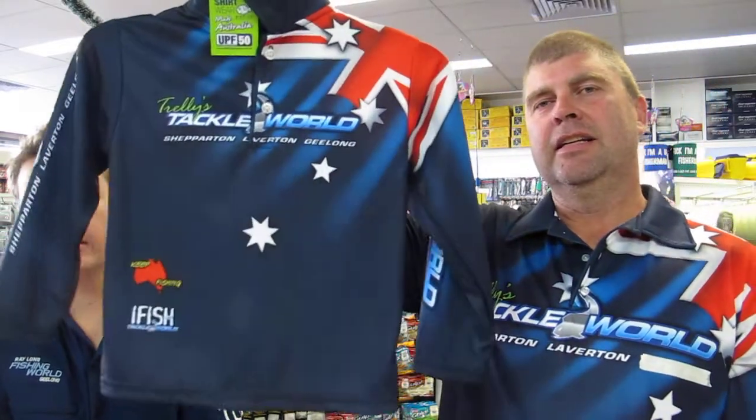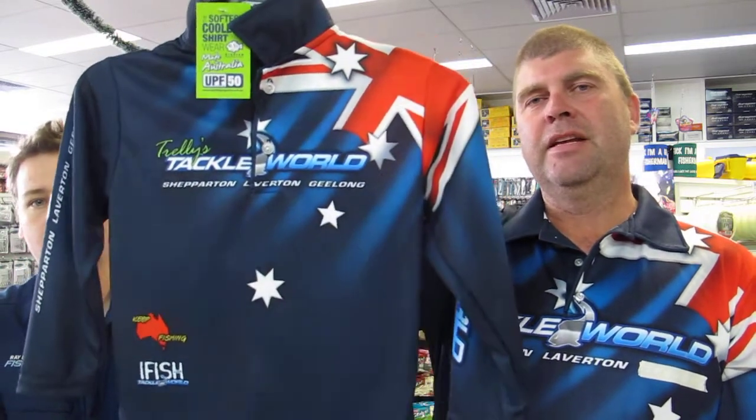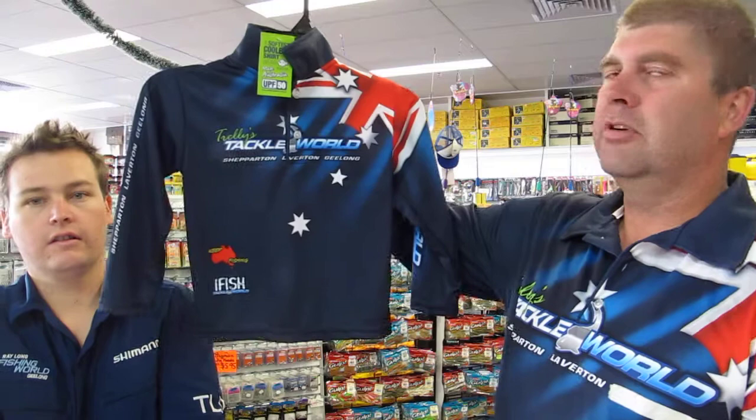Don't forget we've got a full range of sizes for the kids in the little sun shirts — these are 50+ UPF, great for the kids. Anyway, have a good New Year and we'll speak to you next week. Cheers, see you later.